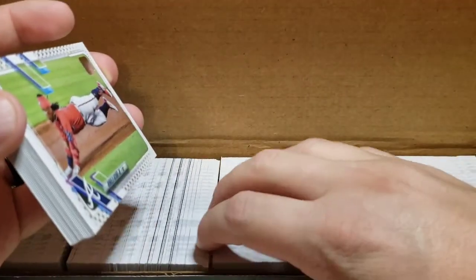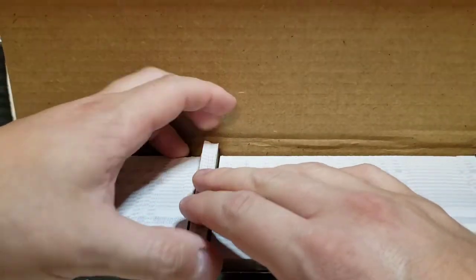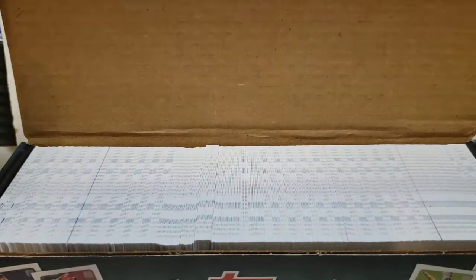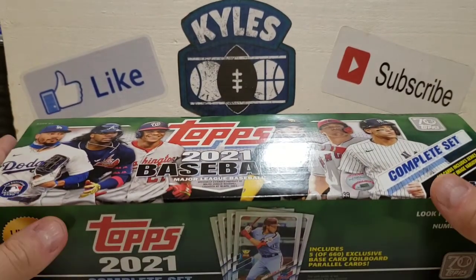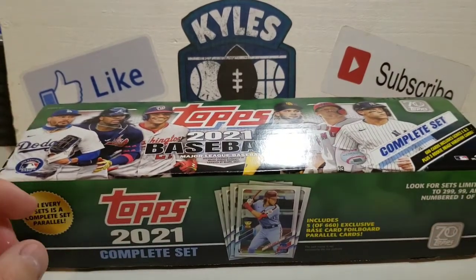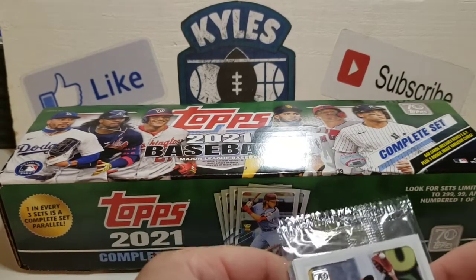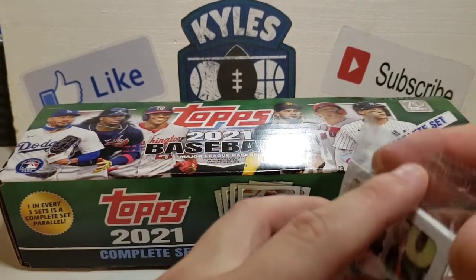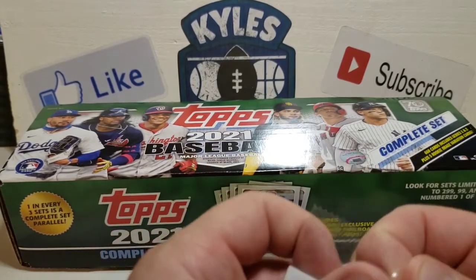Already a nice pickup from Walmart. The gold star parallel sets are one in every three. I was happy to see that particular Walmart was holding cards in the electronics department, but now they moved them back to the front. They actually had some Prestige fat packs and hangers, so it's always nice to be able to go to the store and find cards.